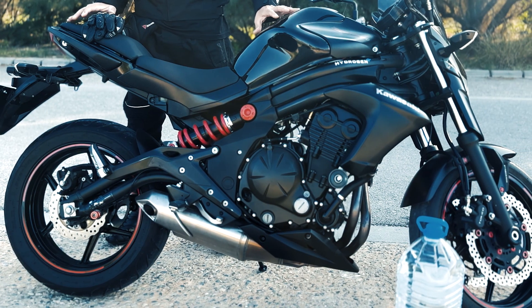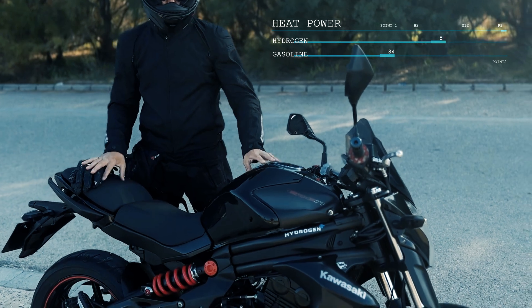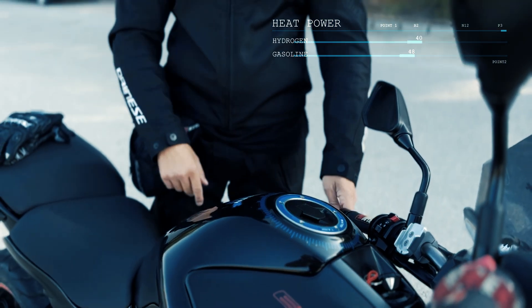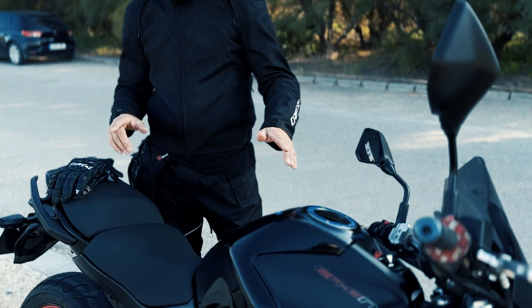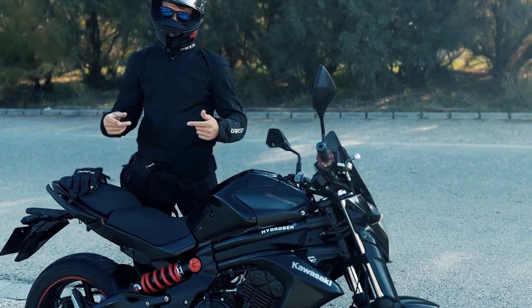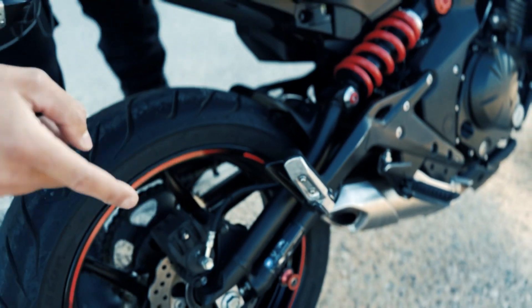We also have to remember the advantages of hydrogen over gasoline. Hydrogen has much more calorific value than gasoline; therefore, with the same amount of this fuel, we can travel many more kilometers or miles. It is also a totally ecological and environmentally friendly gas, since when it is combusted inside our engine, it is transformed back into water vapor which is expelled through the exhaust pipe.